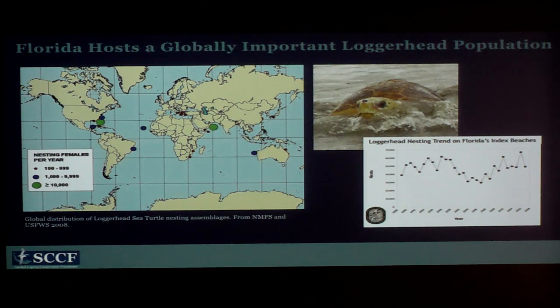Now Florida is the number one nesting aggregation for loggerheads in the entire world, which just goes to show why it's so important that we protect these animals here. In the graph on the right, the total number of nests per year shows there was a dip in nesting in the early 2000s, but it looks like they might be rebounding. It's not statistically significant — we need a little more time — but we're cautiously optimistic that nesting is on the rise.